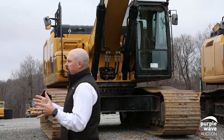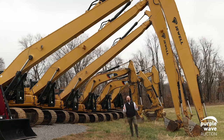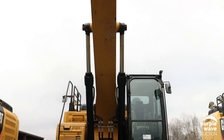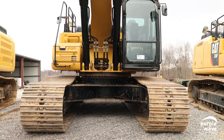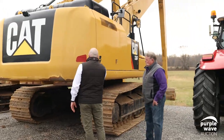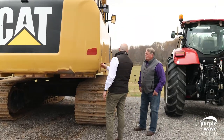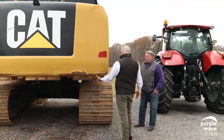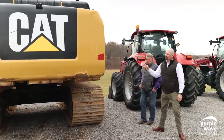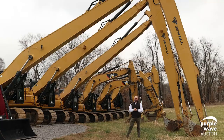That custom cradle that you'll see is also in the auction. That setup is made so you can take a short front machine, drop the front off of it, and pull that machine into the cradle to switch out the fronts to go from short to long. You'll also notice on these 336 short fronts that we added a custom counterweight — a sandwich counterweight — in between the car body and the stock machine's counterweight, which adds enough weight to keep the excavator stable during use.